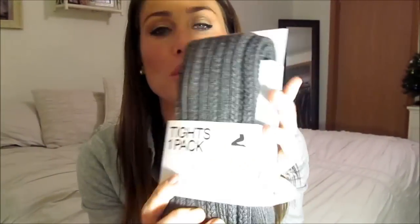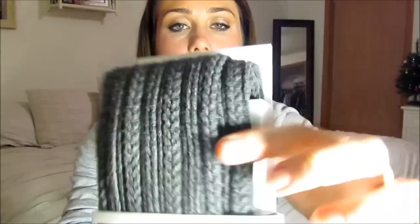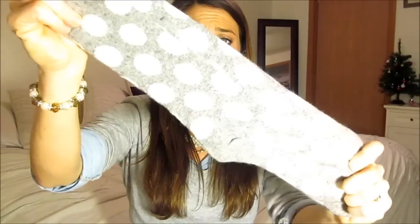The next thing I got is a pair of charcoal gray cable-knit tights — I think they're from H&M and they're so cute. Also from H&M, a two-pack of socks with big polka dots. There was another pair I already wore with smaller polka dots. I love socks and I'm always in need of more.